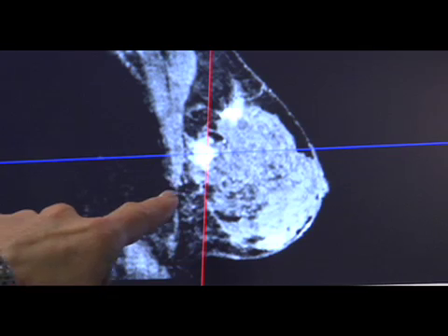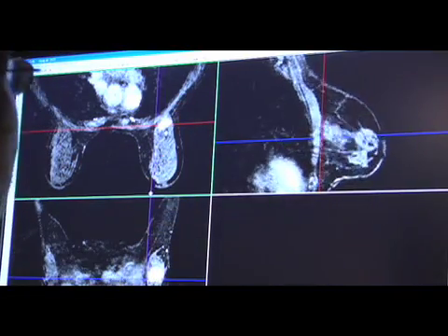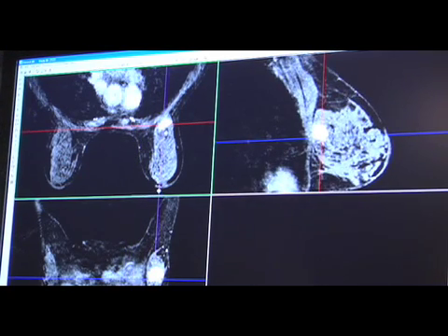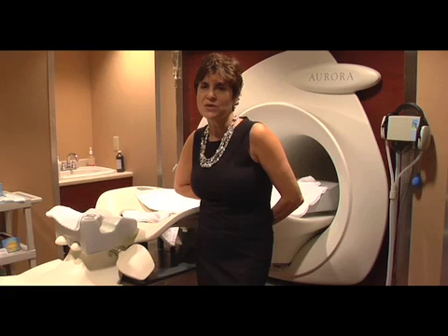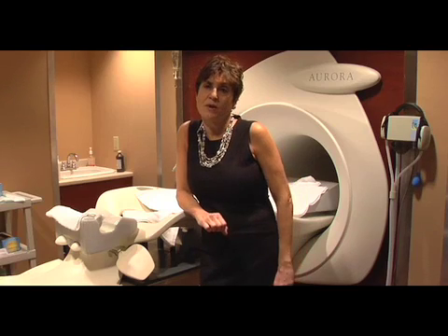When we do MRIs of the breast, we have to do certain images before and after we inject a contrast agent. Contrast agents have been used in MRI for years for other body parts. In breast MRI, if you do not inject this contrast agent, you can't see anything — you can't identify the lesions — so it's really important. We start an IV, which is a painless process, and then inject this contrast halfway through the MRI into the vein in order to identify lesions in the breast.